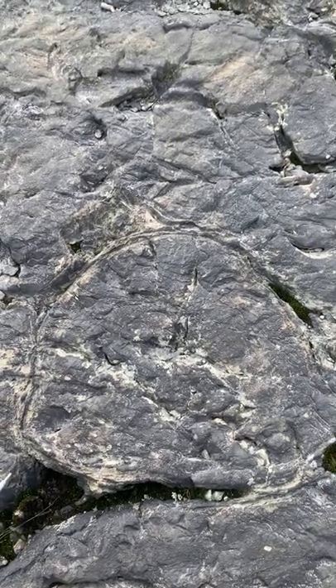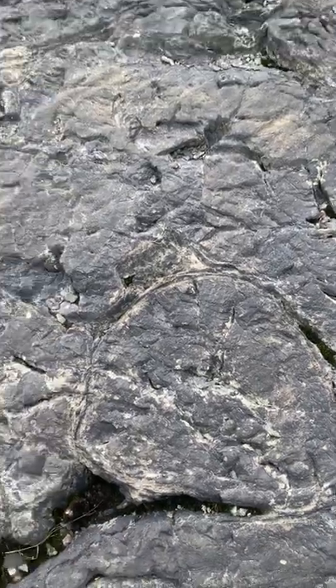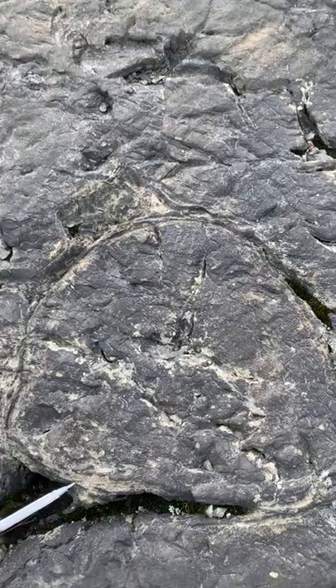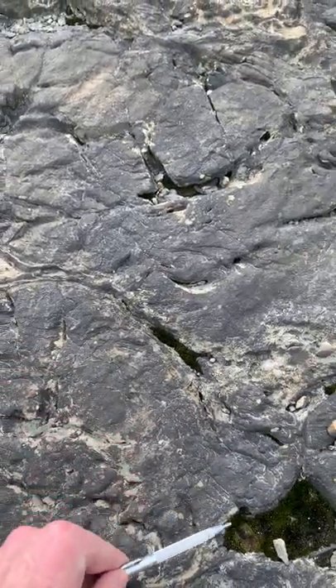Here we are in Rennes-Naranda, Quebec, and we're looking at some pillow basalt. You can see that we have this rim here around the pillow that's from rapid cooling.